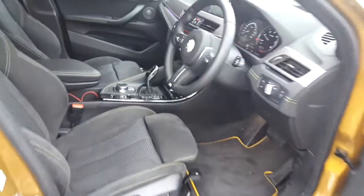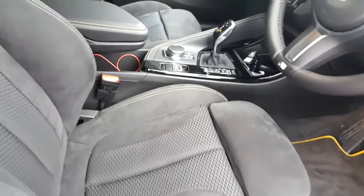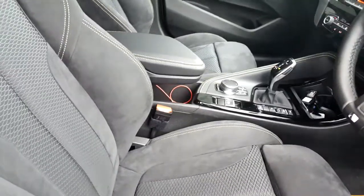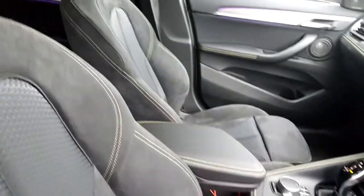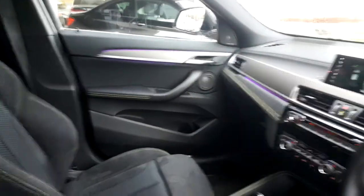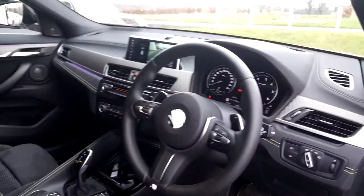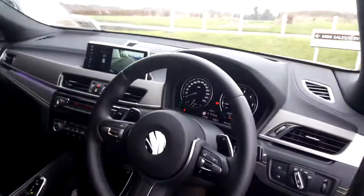I'll give you a quick look inside as well. We've got the hexagon micro cloth with the anthracite Alcantara with the gold stitching on it, which really complements the exterior of the car. Ambient lighting with a huge range of colours to pick from. This one has the widescreen professional media, sports auto gearbox, and it also has a head-up display.